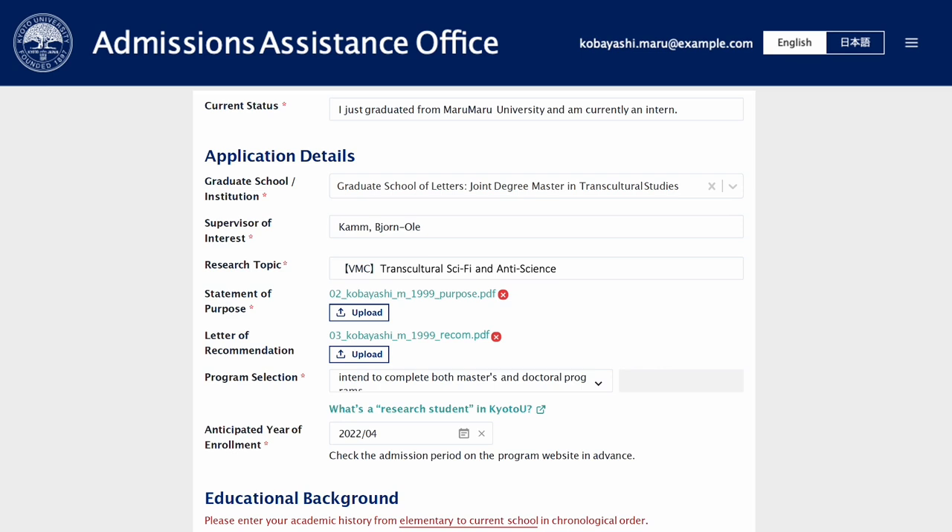Please select categories for applicants who seek a master's or doctoral degree: intend to complete a master's program, or intend to complete both master's and doctoral program, under program selection. For anticipated year of enrollment, choose April of the following year, for example 2027.